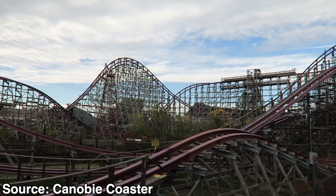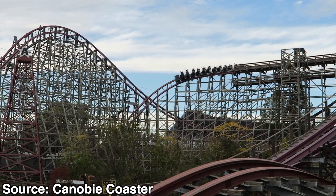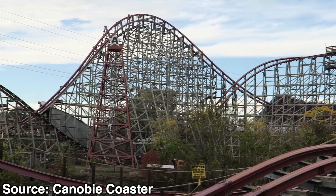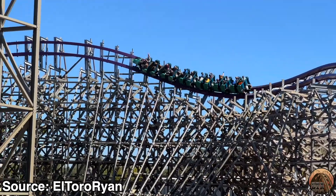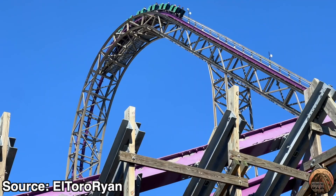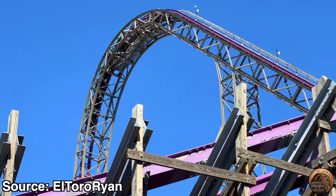When we saw this track used on New Texas Giant, it shocked coaster enthusiasts, and we've all been on the edge of our seat to see what ride RMC is going to use this track on next. The most recent Ibox conversion we've had from RMC was Iron Gwazi, as it was converted from a former wooden coaster called Gwazi.